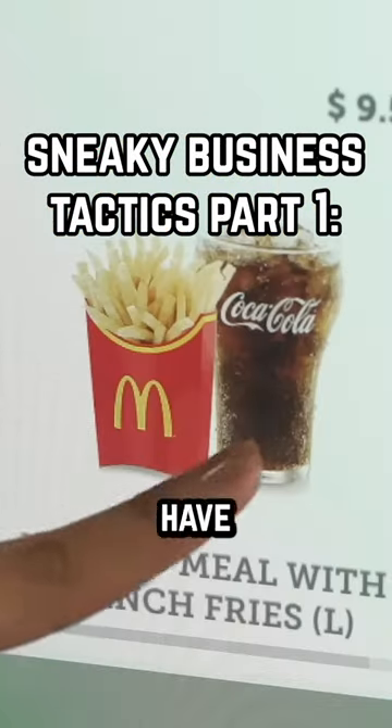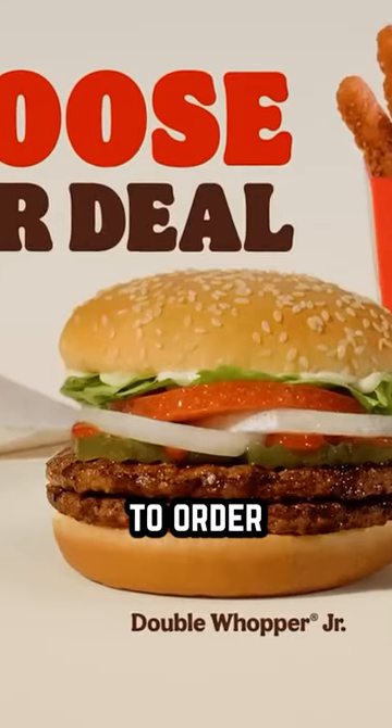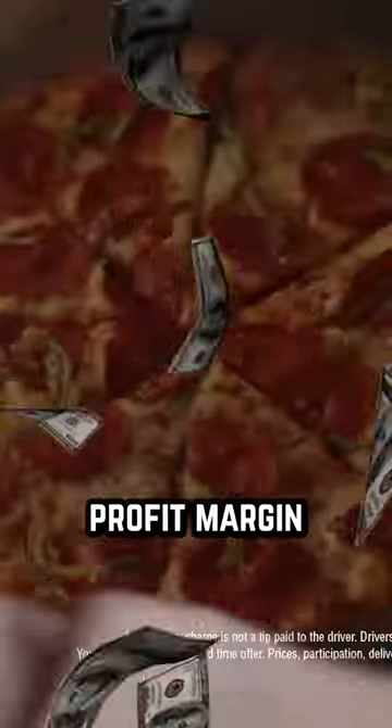Have you ever noticed that menus often have their most expensive item listed next to a cheaper one? Most restaurants don't actually want you to order the most expensive item on the menu. Instead, they want you to order the item with the highest profit margin.